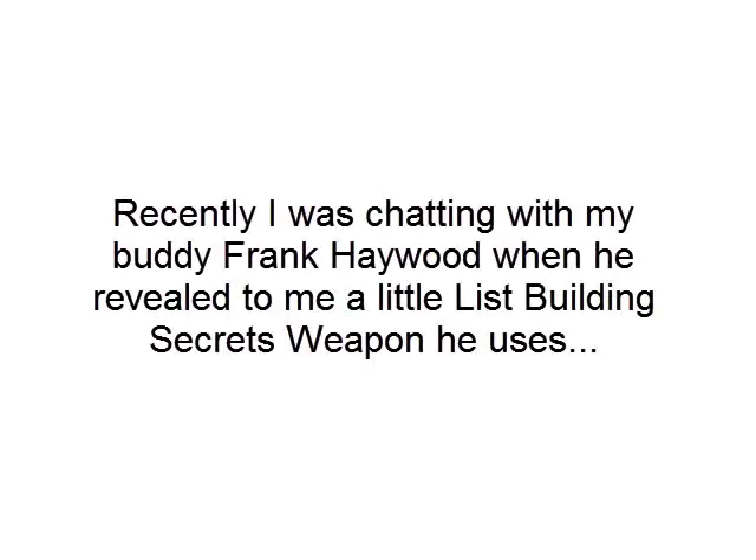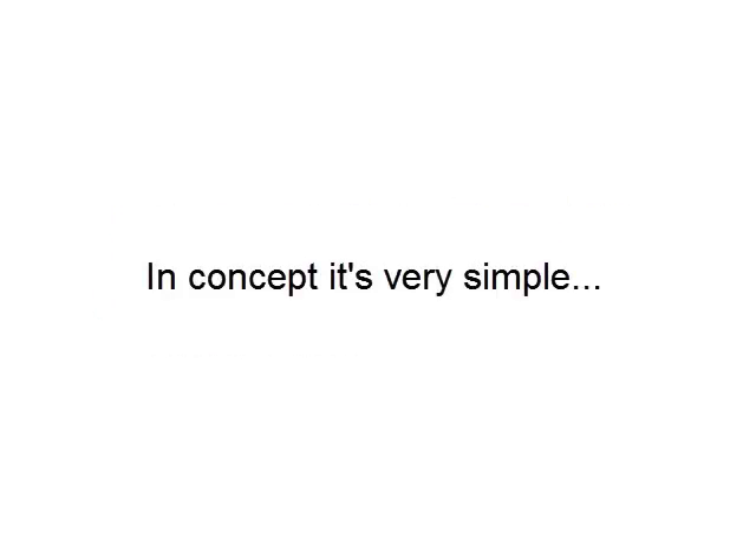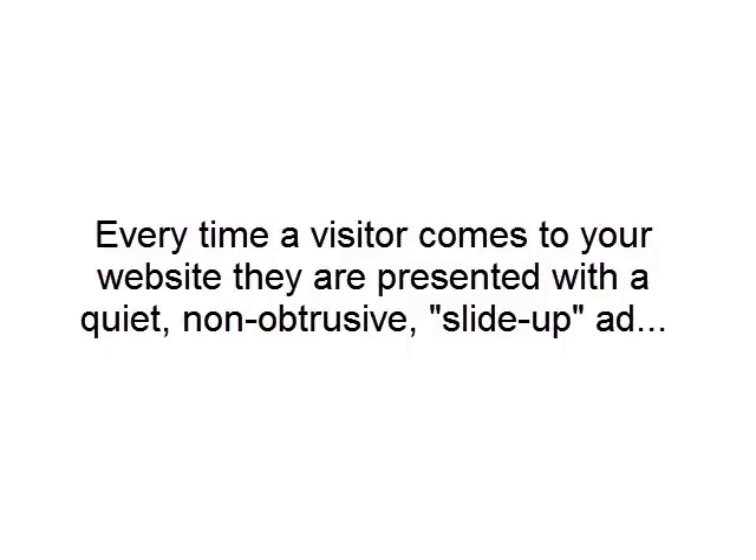Recently I was chatting with my buddy Frank Nguyen. He revealed to me a little known list building secret — a secret weapon if you will — that he is currently using. In concept, it's very simple. Every time a visitor comes to your website, they are presented with a quiet, non-obtrusive slide up ad, and that ad is going to get you a lot more opt-ins.